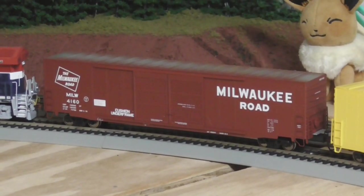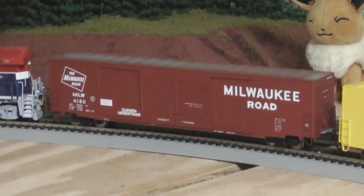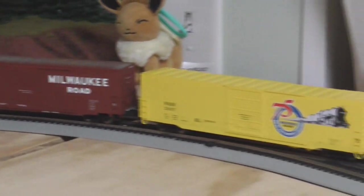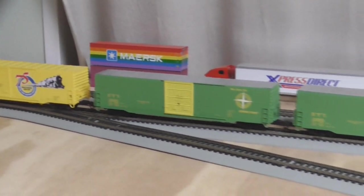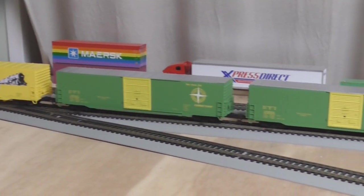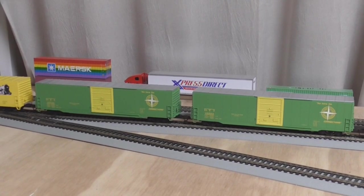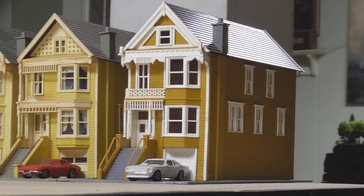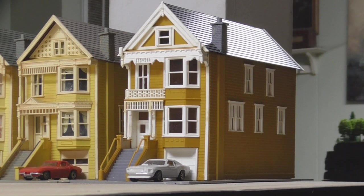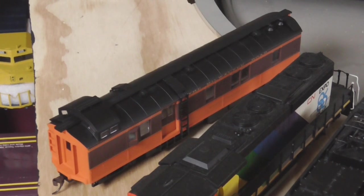Some other new items from the train shows: this is an Atlas 60-foot double-door auto parts box car, and down here I got three Walthers 60-foot auto parts box cars — the Walthers 75th anniversary car and two Detroit Toledo and Ironton ones that came in a two-pack. Really nice cars. I also found a row house, basically a copy of the ones I've already put up. I put it here on the end of the row and it looks pretty nice.